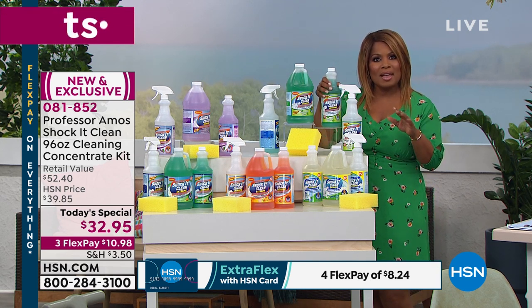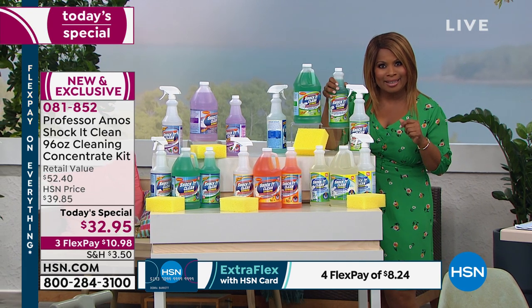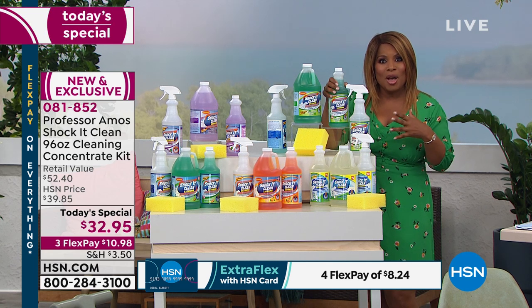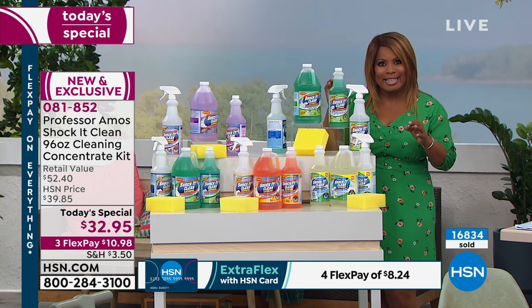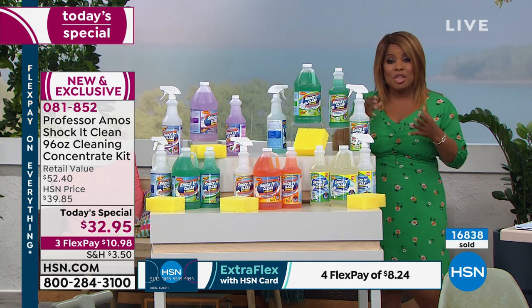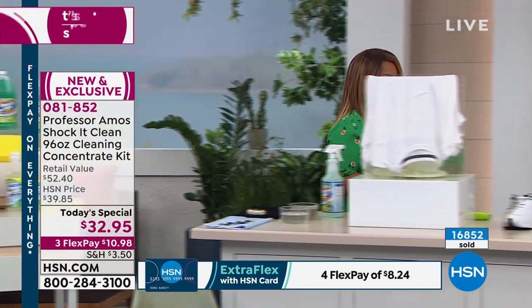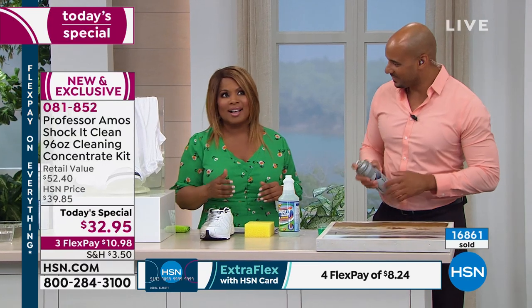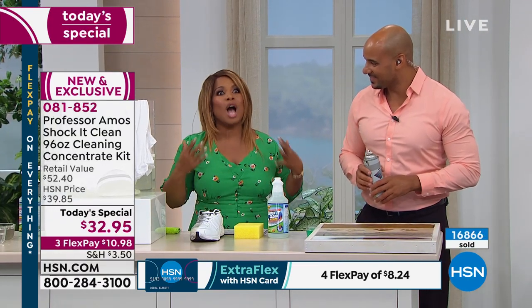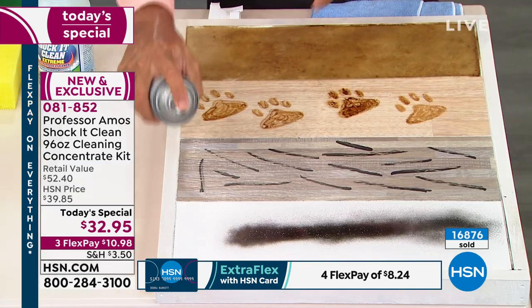Can we talk about why it's called Shock It Clean? It's named that for a reason. They named it Shock It Clean because when you use this — whether it's your rugs, your upholstery, or the pet area in your car — people are literally shocked because it works virtually on any surface where you can use water products.